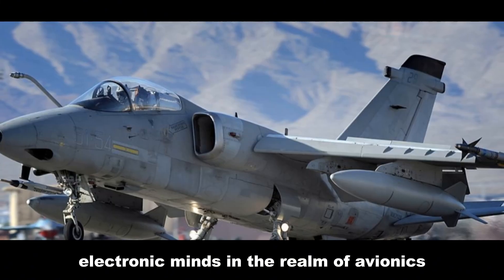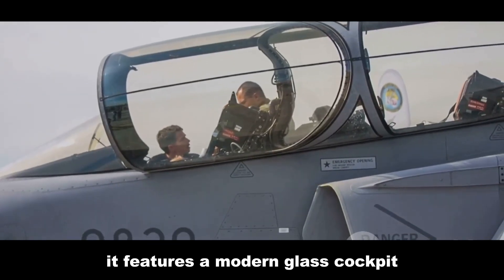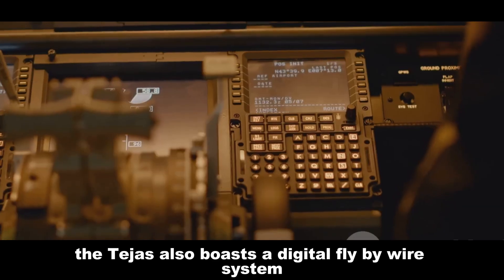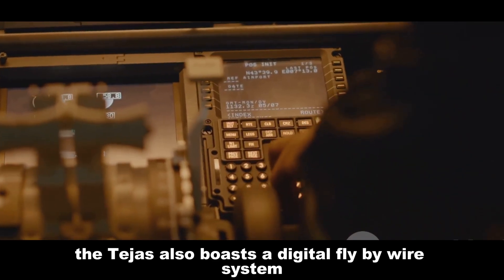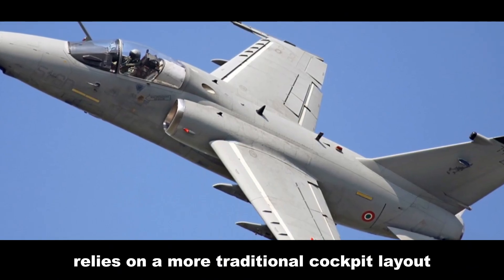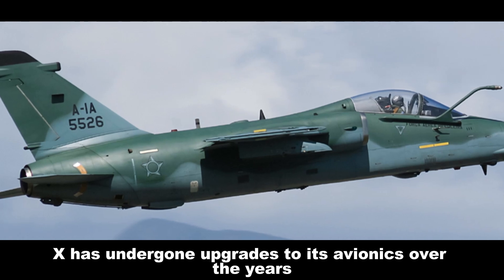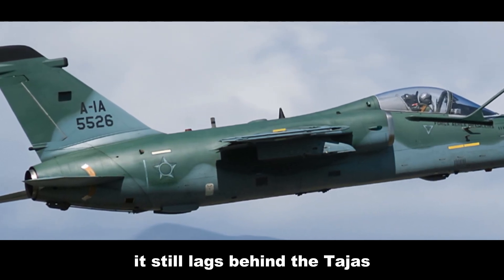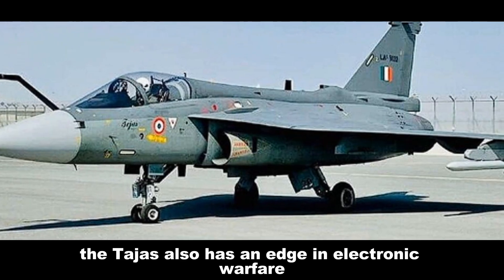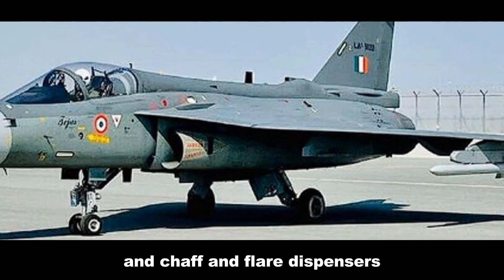In the realm of avionics, the Tejas has a clear advantage. It features a modern glass cockpit with multi-function displays, providing the pilot with superior situational awareness, and also boasts a digital fly-by-wire system which enhances maneuverability and control. The AMX, being an older design, relies on a more traditional cockpit layout with analog instruments. While the AMX has undergone avionics upgrades over the years, it still lags behind the Tejas in sophistication. The Tejas also has an edge in electronic warfare, with a more advanced radar warning receiver and chaff and flare dispensers.